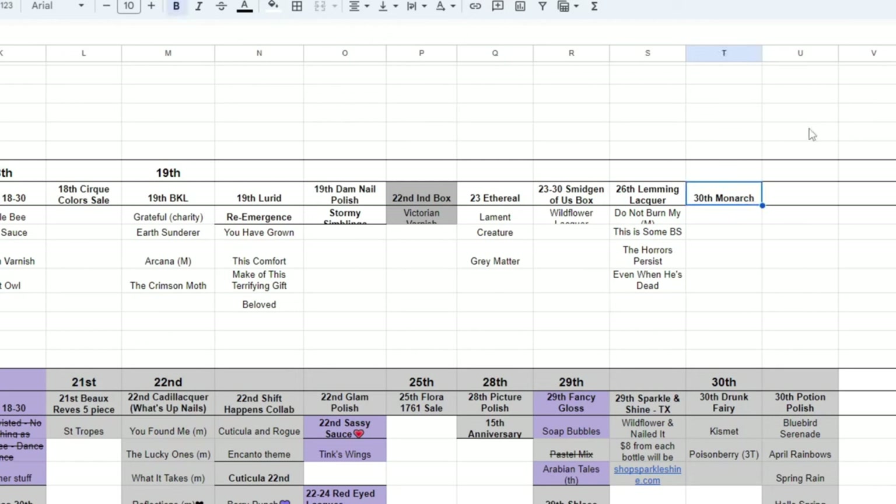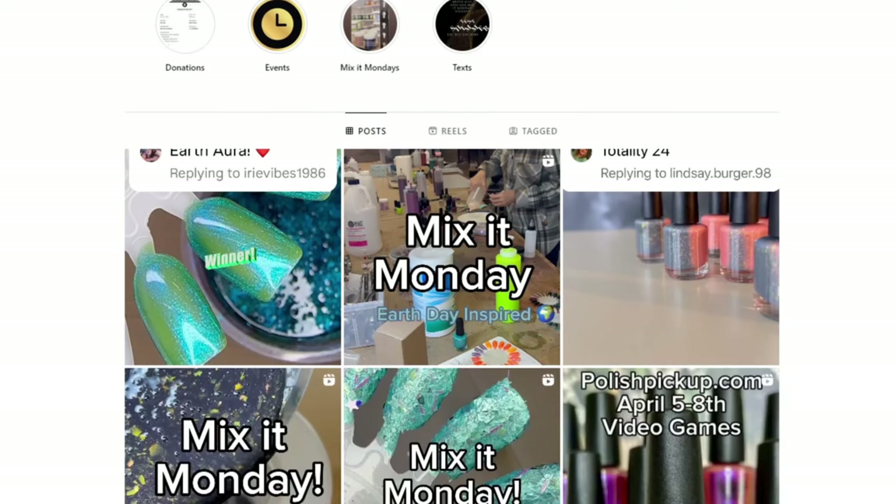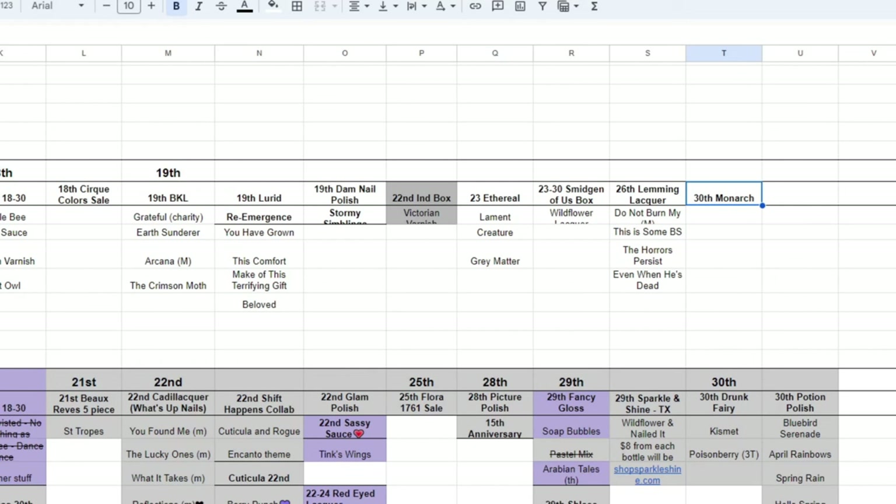The last one is Monarch Lacquer releasing on the 30th. I didn't find anything on their Instagram or Facebook, so we'll have to see as the date approaches. I'll list links to everything in the description below. Hopefully you had a good time seeing what's coming up for April. Let me know which ones were your favorites or if you know of anything else coming up. I hope you enjoyed the rest of your day and I'll see you in the next one.